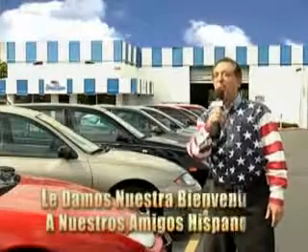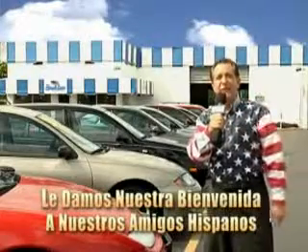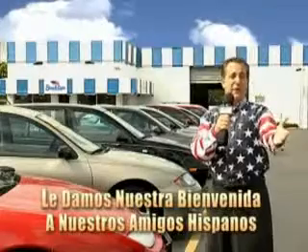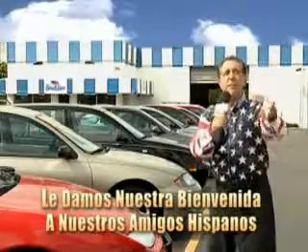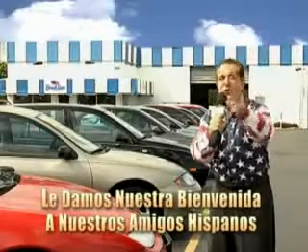Welcome to Beach Cars Incredible Parade of Values, where we price to sell. You want to buy late models for less? You've heard of one price pricing, blue book pricing, warehouse pricing, and wholesale pricing. But for well over 40 years here in Palm Beach County, you've got Beach Cars pricing.